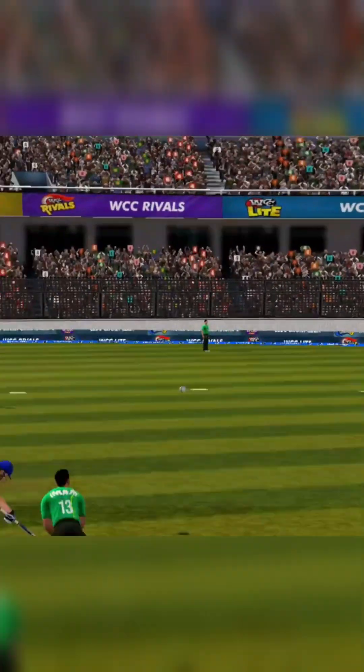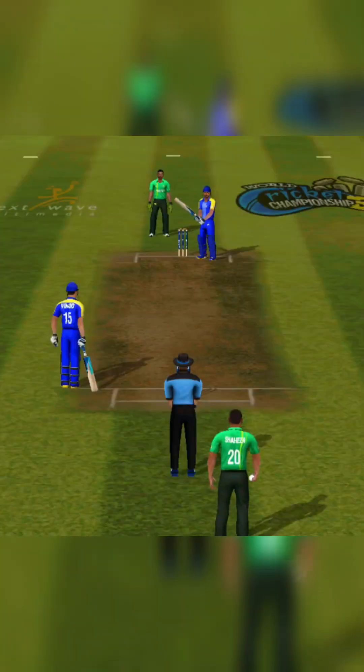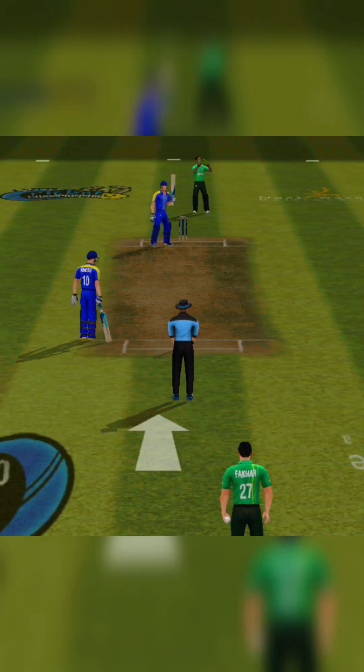Big miss, couldn't make full use of the free-hit delivery. A real shotgun this one, let's see if he can generate some swing.